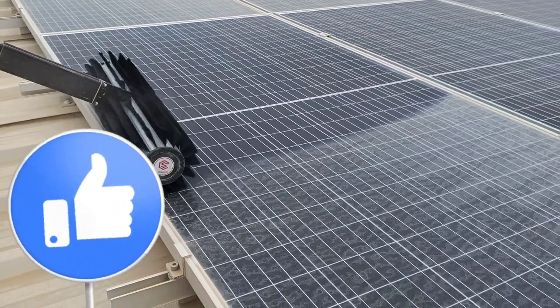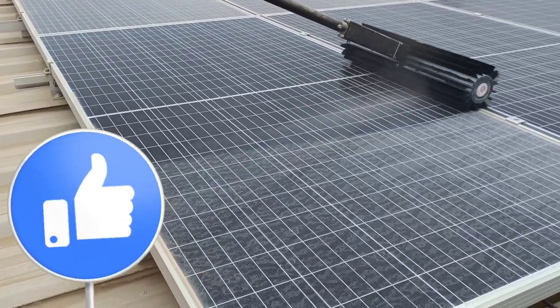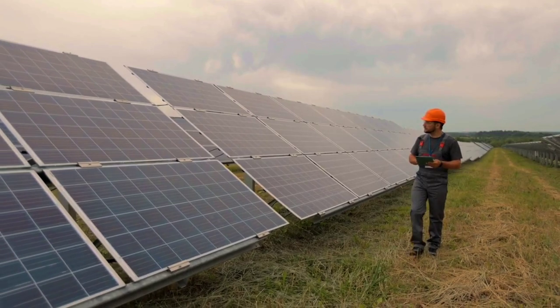If you're new to the solar industry and you don't know this, then you are losing your clients, your revenue, and your plant performance.